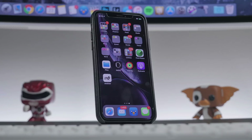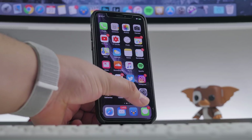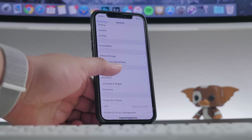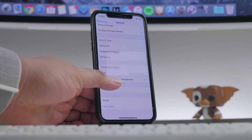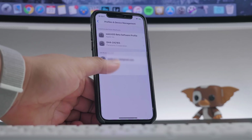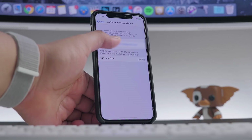Now the rest is done on your device. Go into Settings, then General, and scroll down to Profiles and Device Management. Under Developer App, you'll see your Apple ID — click on that and hit Trust, so that we can trust this app.